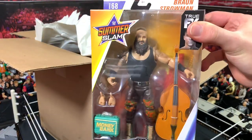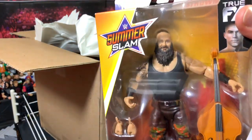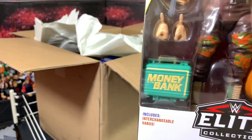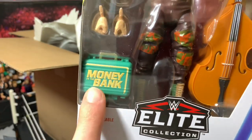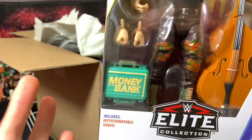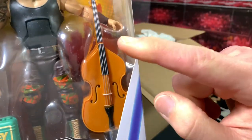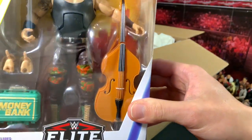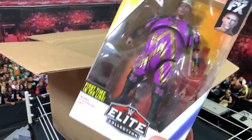Next up out of the box we have the Monster Among Men, Braun Strowman. This has got to be the best Braun Strowman figure we've gotten — look at how realistic that head scan looks. It comes with the Money in the Bank briefcase, a new smaller briefcase — they've always given us a huge bulky one, and now they finally came to their senses with a more accurate smaller one. We also have a breakaway base accessory so you can recreate the moment where he smashed Elias with the base. Very cool figure.